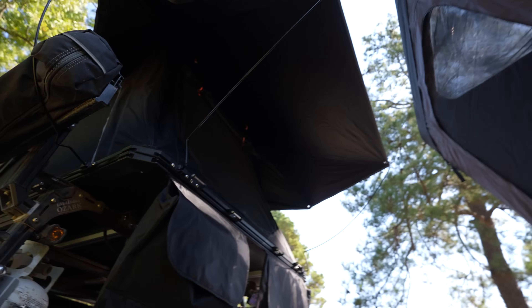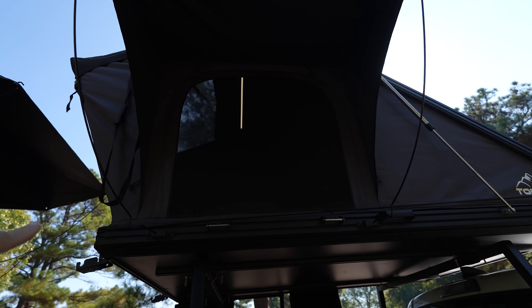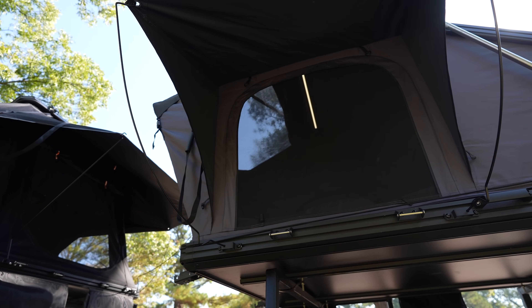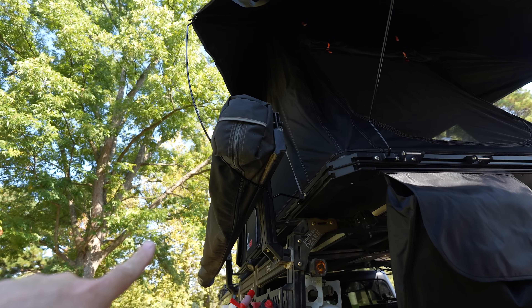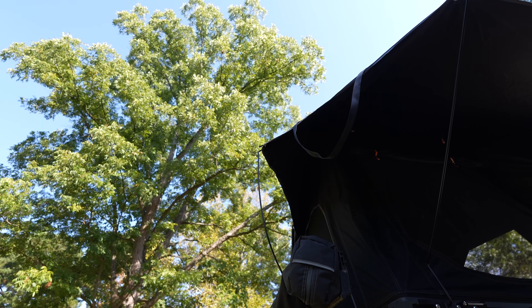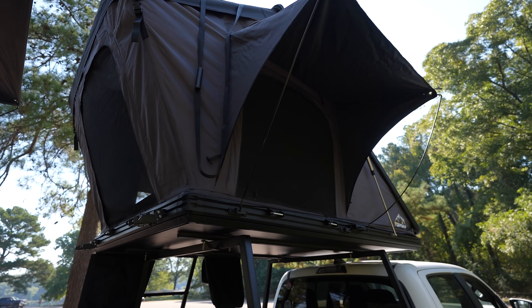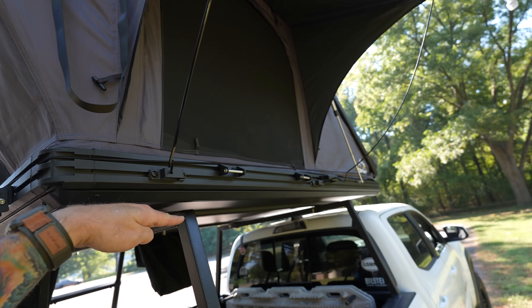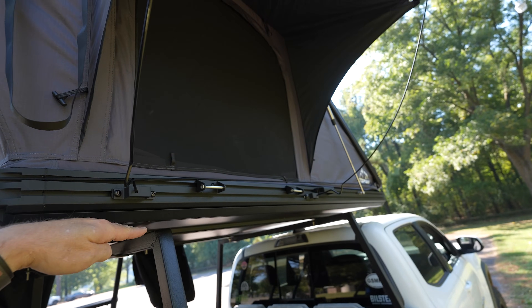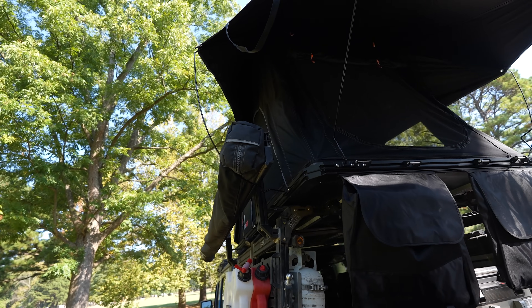Another issue with these tents — and this is true because they have awnings on the windows — both of these tents are going to be a problem if you have an awning on the side of your vehicle like I do. As you can see, I've got that pole horribly bent to get up to that eyelet. With an awning, the awning would definitely have to sit below the tent on your rack to be able to work. That lowers your awning. I definitely can't do it with my setup.